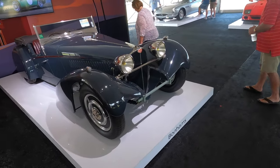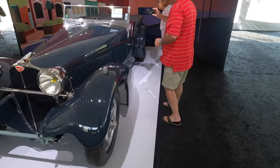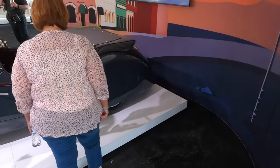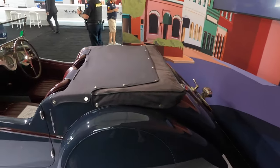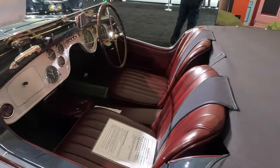Another Bugatti — fantastic. Just a grayish-blue. Gosh, it's beautiful. Oh, the dark red interior. Wow. That's just amazing.